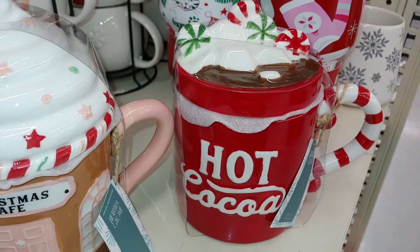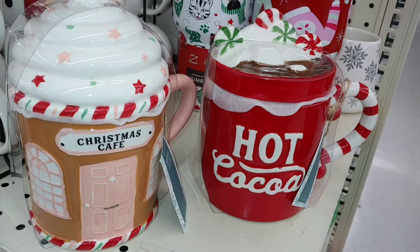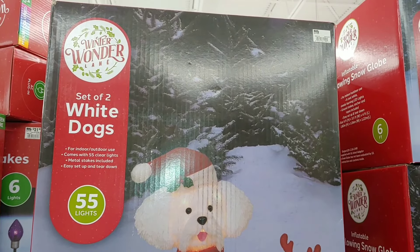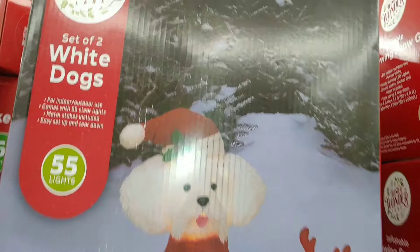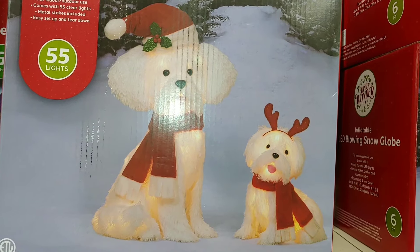So again $8 each here at Big Lots. Oh, that's cute — a set of two white dogs, Winter Wonderlane brand, 55 lights. Those little marshmallow white figurines are so cute.